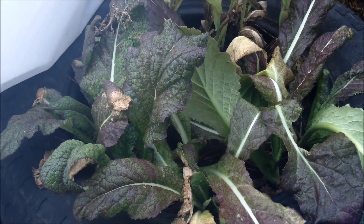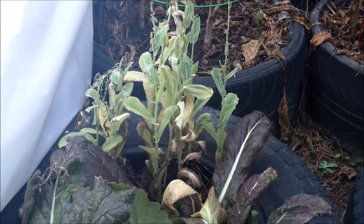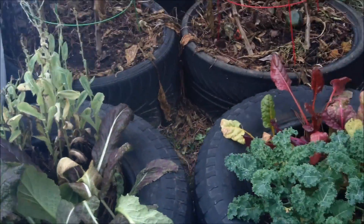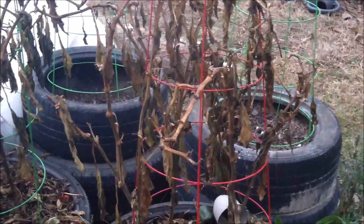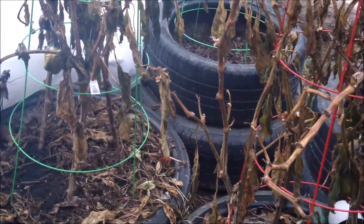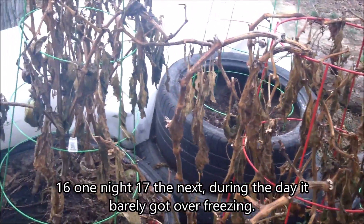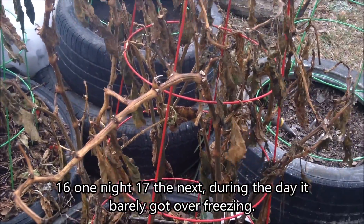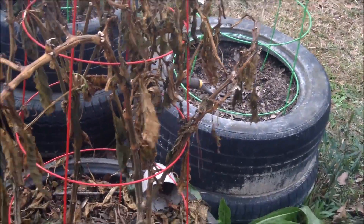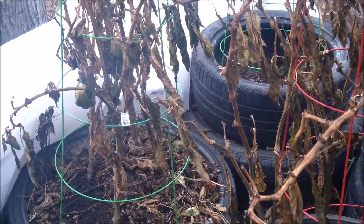Mustard greens — I cut quite a few of those down before. That lettuce I'm going to pull. A little while ago we got down to 17, or 14 degrees — I don't know. Peppers didn't make it. I had them covered, but I guess it was just too cold. So I will pull those. It's alright.